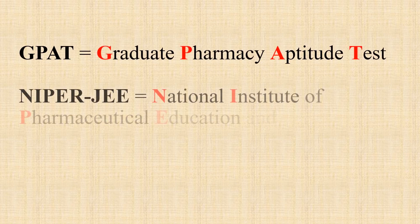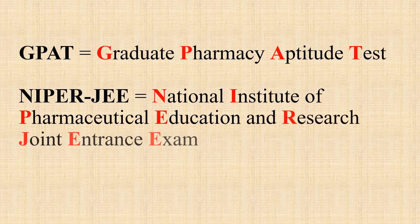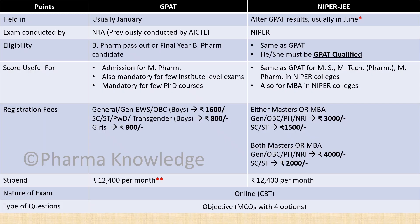So what is GPAT? GPAT is Graduate Pharmacy Aptitude Test and NIPER is National Institute of Pharmaceutical Education and Research Joint Entrance Exam. Here is an overview of the distinguishing characteristics of each exam.